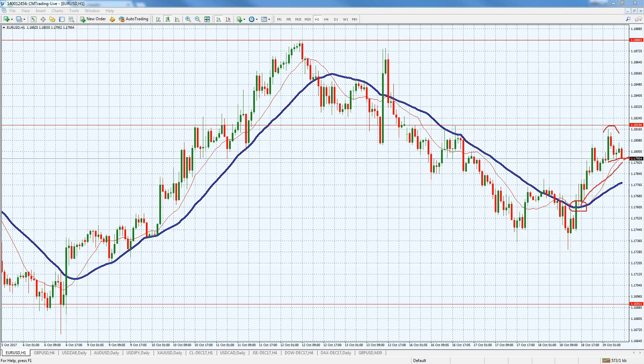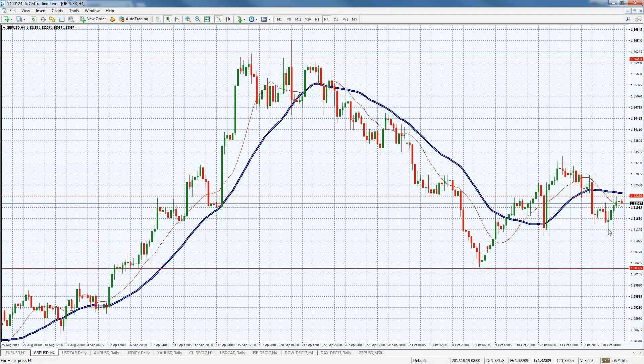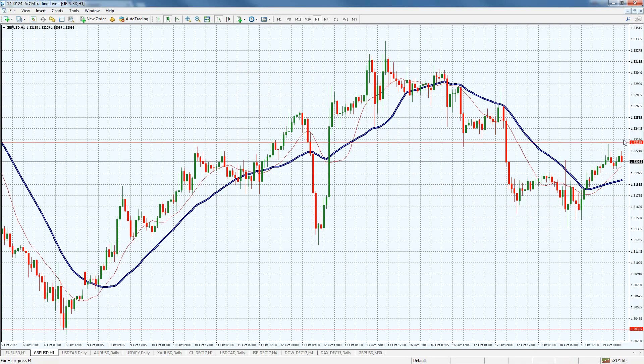Looking at the GBP/USD — similar story, just not as strong a rally. It seems like the GBP has come back to its natural form, lagging behind the Euro. We're just trading around the 1.3200 level with resistance at around 1.3221 — we didn't falter above it. Let's see if it sustains itself. I would keep an eye on both the Euro and the GBP versus the USD to see which one leads the market in either direction.